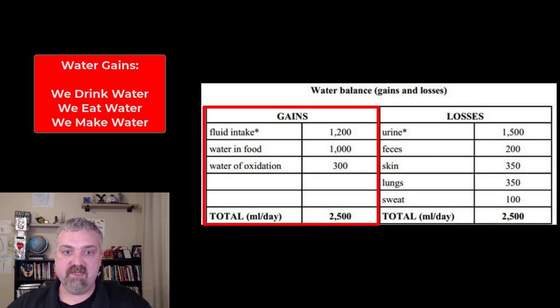We have to balance the gains of fluid — the water that we drink, we eat, and we make. Fluid intake is about 1,200 milliliters, water in food is another 1,000 milliliters, and then about 300 milliliters — roughly a cup or 8 ounces — of water is produced metabolically as you're producing ATP. Remember: glucose plus oxygen makes carbon dioxide plus water plus ATP. So those are your fluid gains — we drink it, we eat it, and we make it.